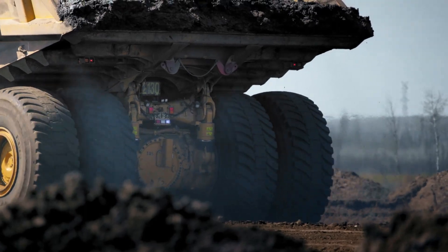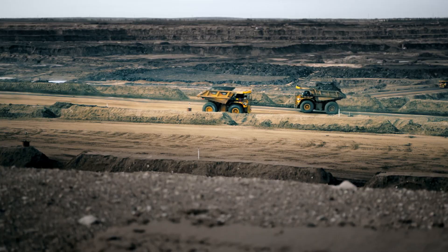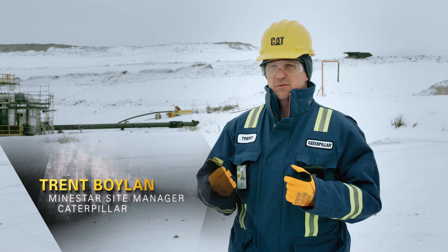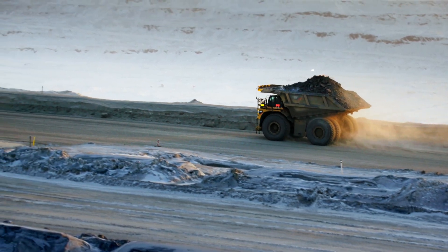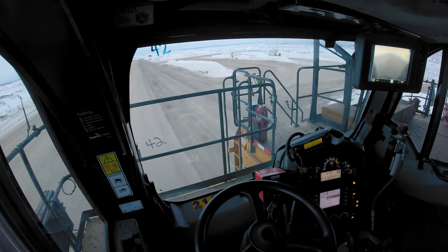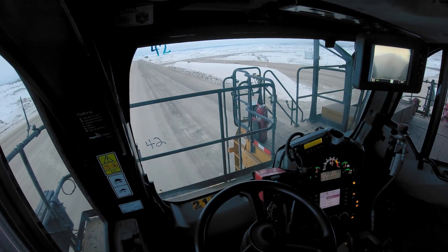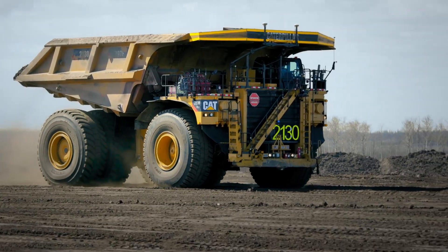Now we're hauling material day and night, and we're more productive than the staffed operation. The challenges we experienced here were unknown when we came up to do the agreement. We didn't know how the product was going to respond, didn't know what the environmental conditions were going to be, or how the technology was going to perform in the field with the unique environmental conditions we're facing.